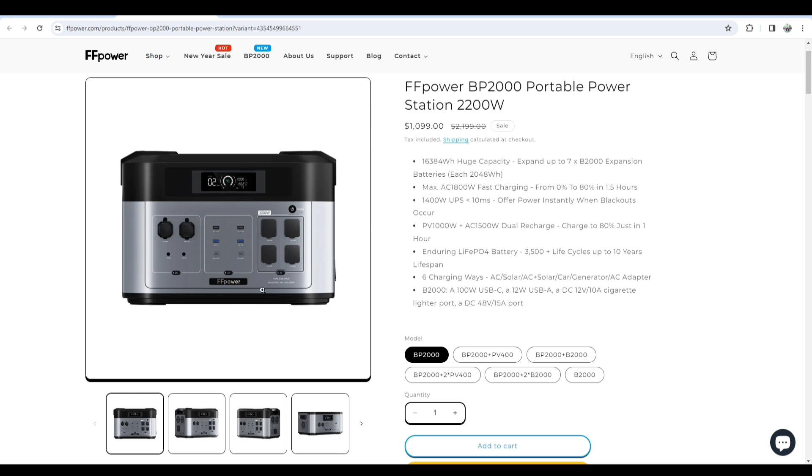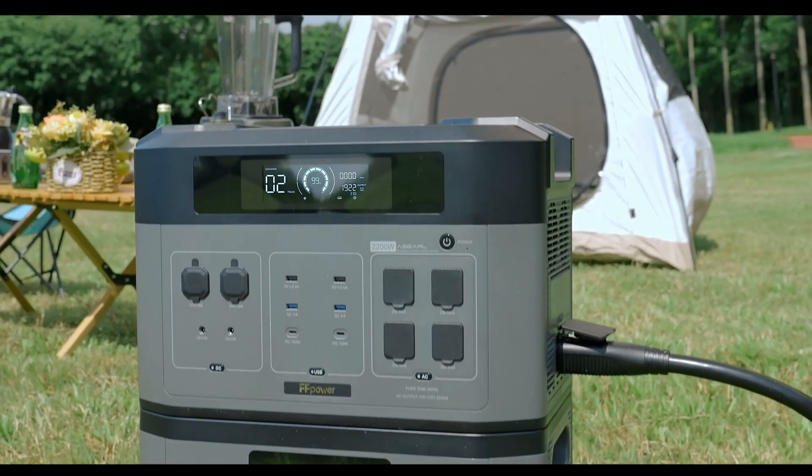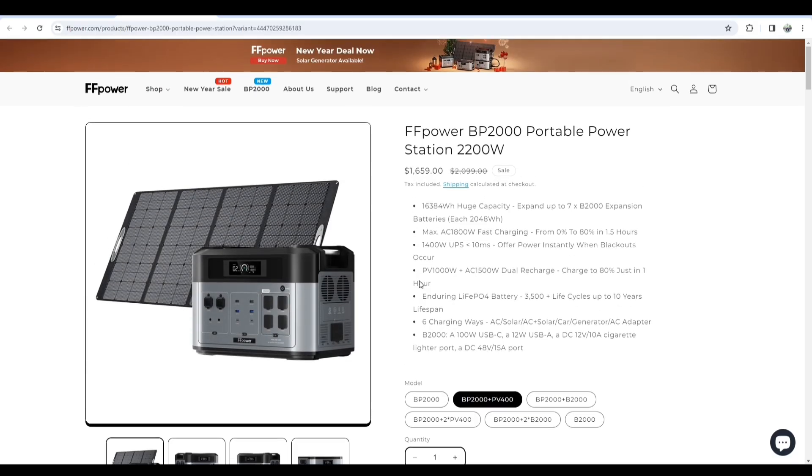In my research, I've seen some other power stations in the same budget on the internet, but I found this one especially charges up too quickly. And as there are multiple ports that come with the station, you don't have to use extra ports and connectors, which saves you from the hassle.